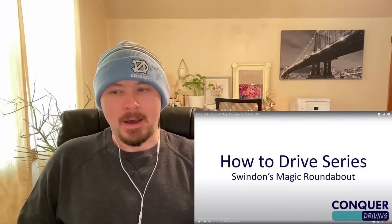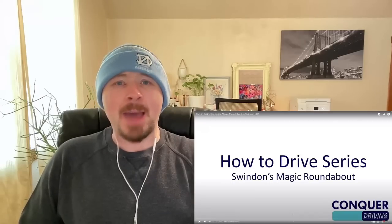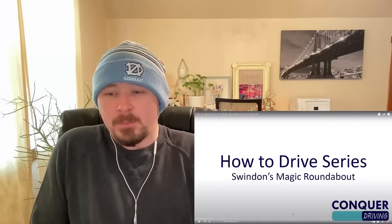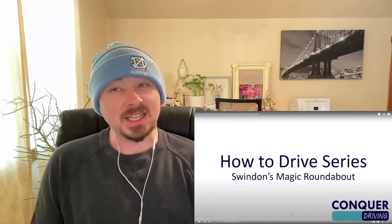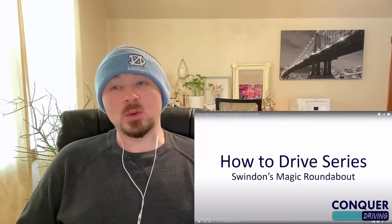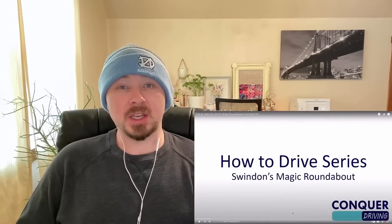When it comes to this Magic Roundabout in Swindon, I think I have seen a picture of it. I remember seeing an absolutely crazy roundabout and I couldn't even picture how you would drive on it. So I'm guessing this may be the roundabout they're talking about. Anyway, let's go ahead and see what it's like to drive this crazy Magic Roundabout in Swindon, UK.